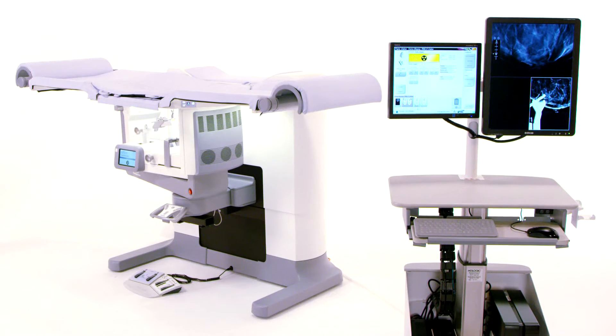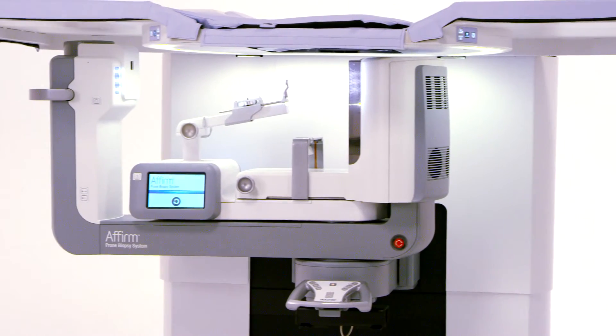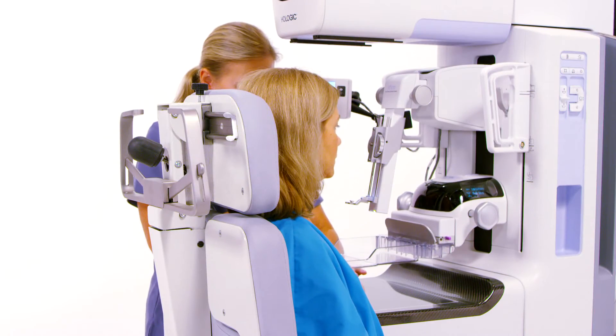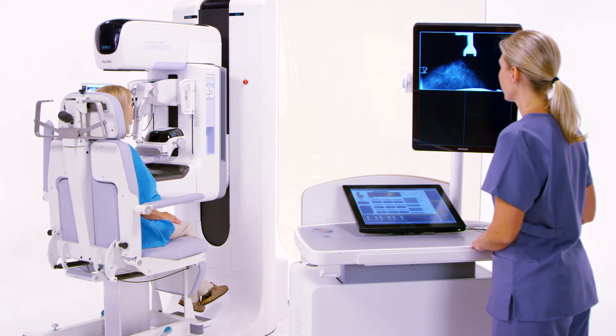20 years has brought many great advancements to health care, and especially to breast health. However, those advancements did not translate to minimally invasive breast biopsy procedures in the prone positioning — until now.